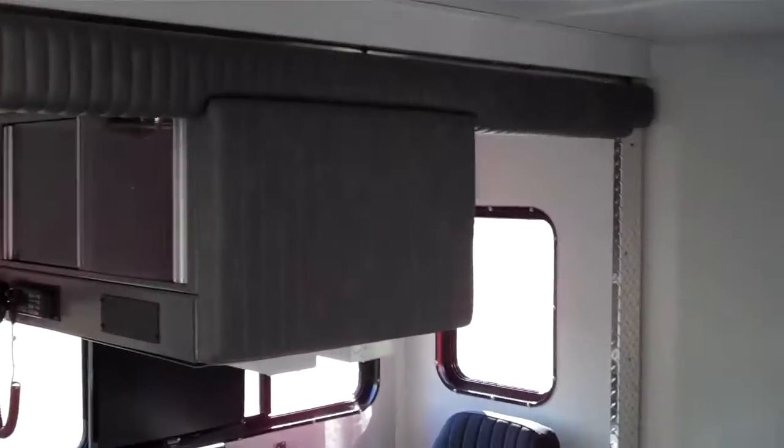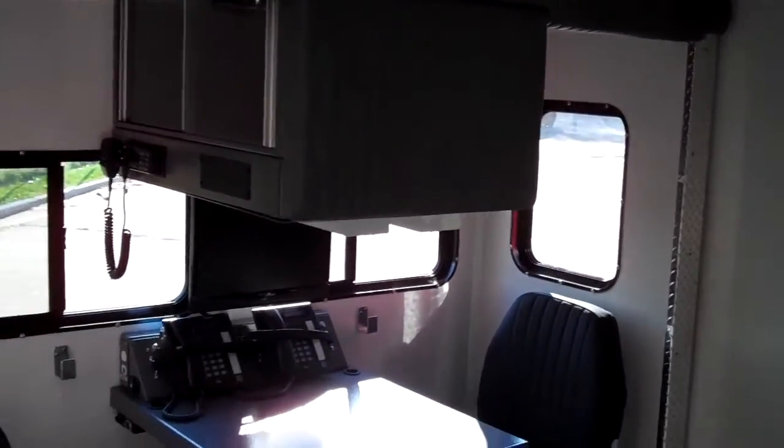The front slide-out here is a command communications area. It's got a fold-up table leaf just like your dining room table at home. It's got seating for two, desktop consoles, LCD monitor, radio consoles, cabinets — all sorts of good stuff. There's also an equipment storage cabinet with adjustable shelving, LED lighting, and 120-volt outlets in the corners.